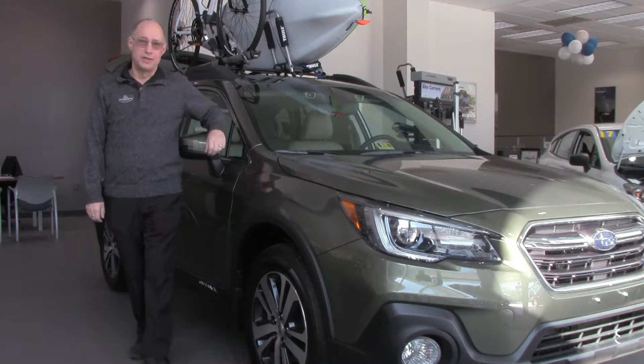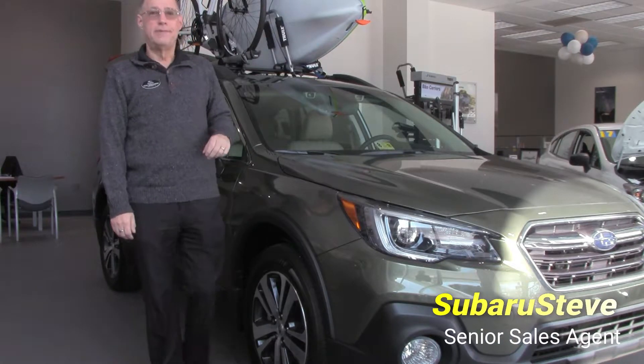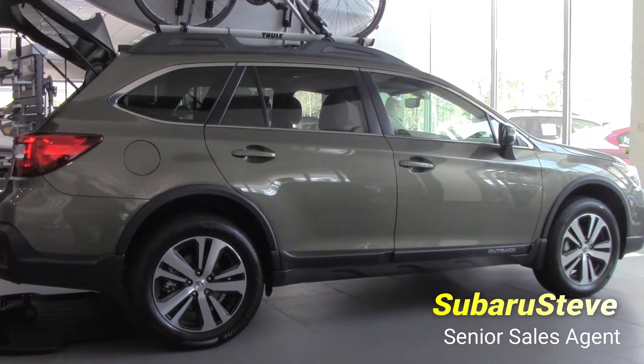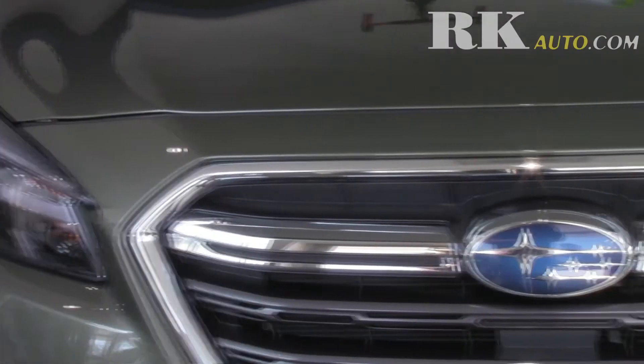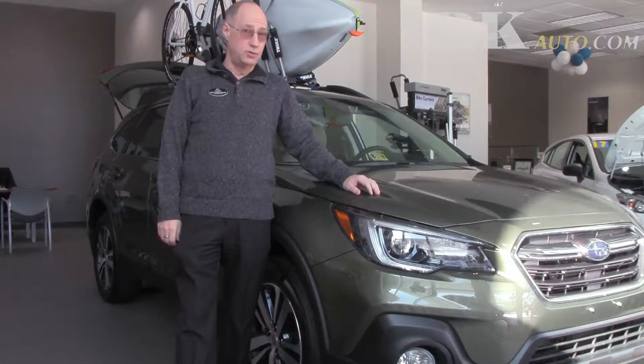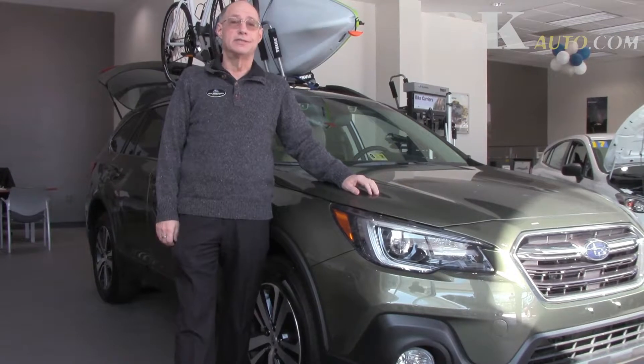Hi folks, Subaru Steve here at RK Subaru. I want to talk to you about the new 2018 Subaru Outback, available in both a four-cylinder and six-cylinder engine, giving you up to 2,700 pounds towing capacity as well as up to 256 horsepower in the six-cylinder.